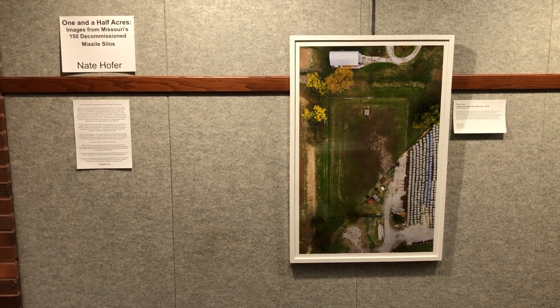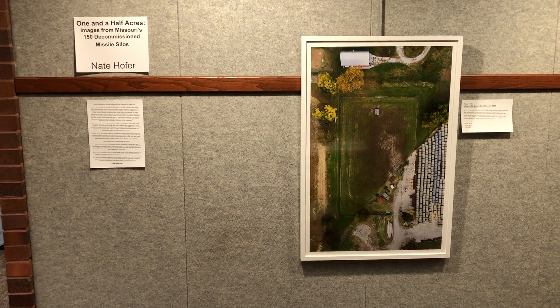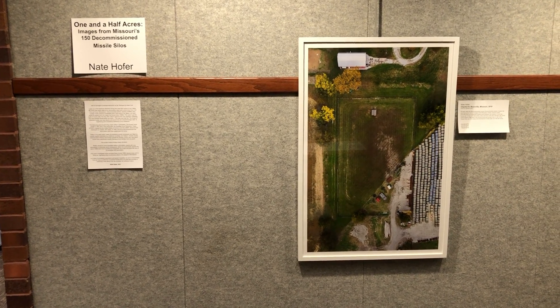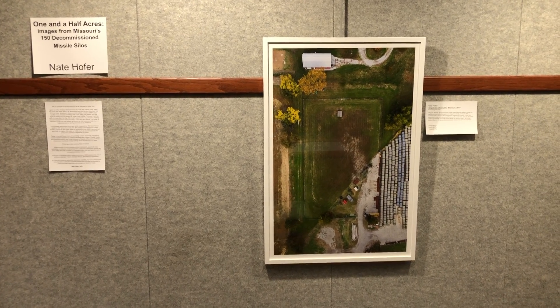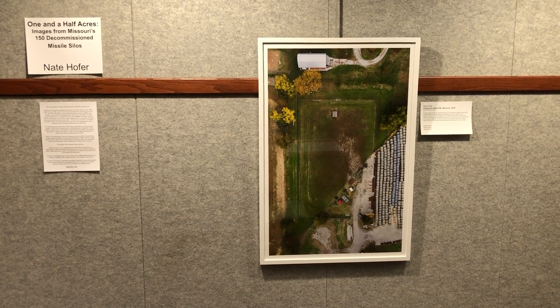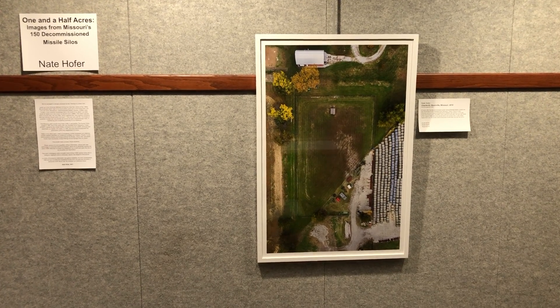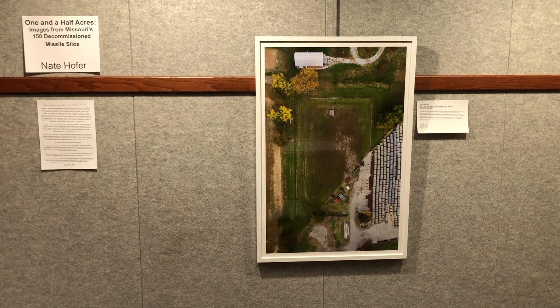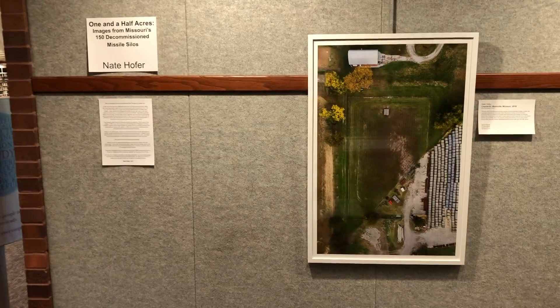Hello, this is Nate Hofer, the artist of the photography series One and a Half Acres, images from Missouri's 150 decommissioned missile silos. Today is April the 30th, 2021, and I'm at the West Branch of the Kansas City, Kansas Public Library, and I'm in the gallery, and I'm about to give just a brief, impromptu artist's walkthrough of the 12 pieces hanging here in the gallery.